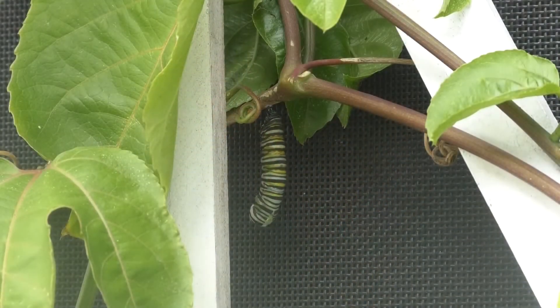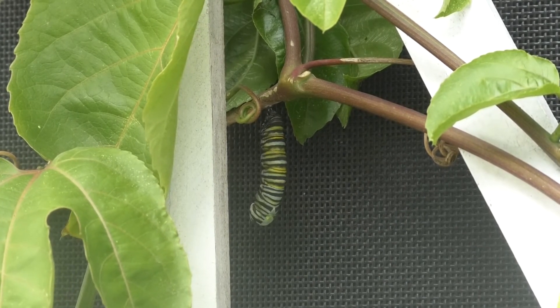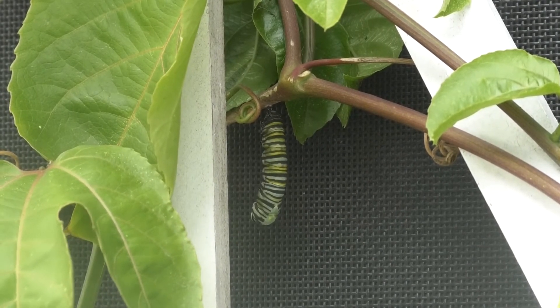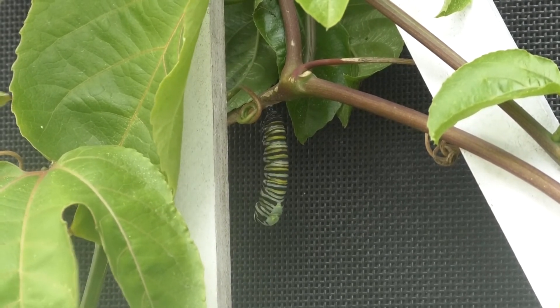The caterpillars are striped with yellow, black, and white bands, and they have two sets of antenna-like tentacles at each end of their bodies. They reach about two inches in length before spinning their bright green chrysalises.